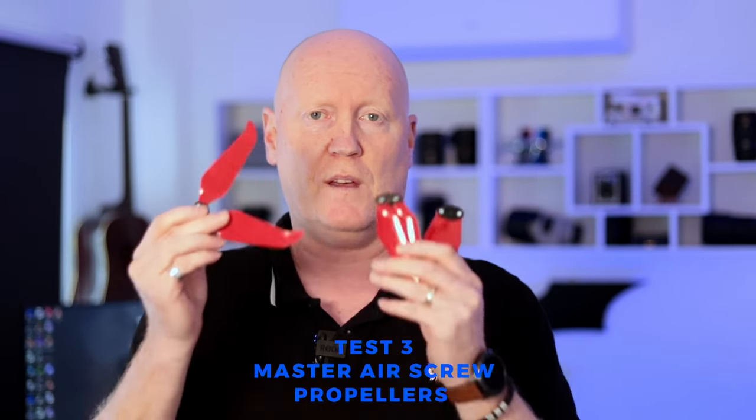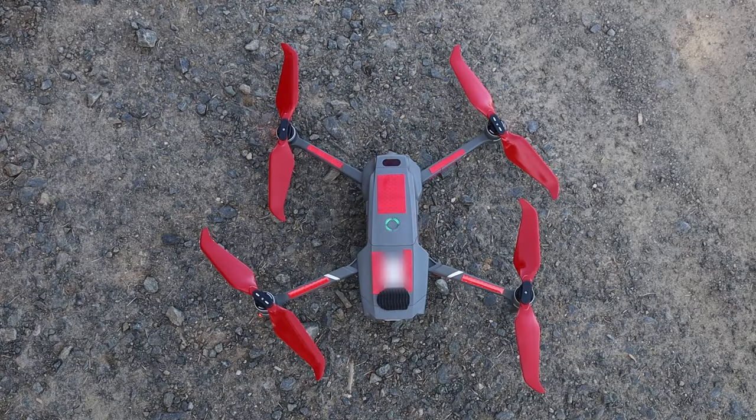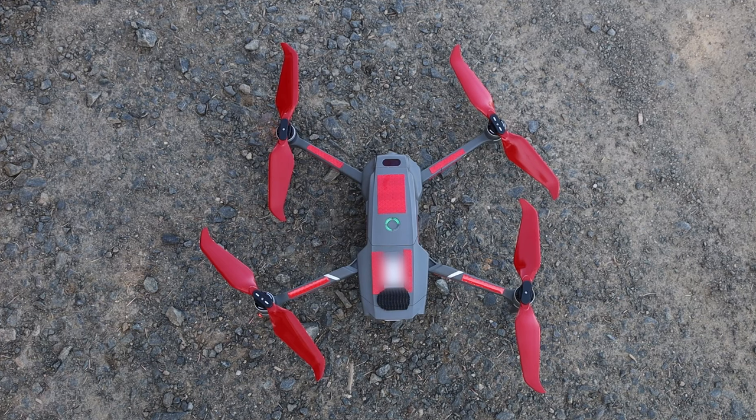The third test was with these — Master Airscrew stealth props. You can get these in a few different colours, but I picked red because it matched the reflective tape on the drone, so I thought more red couldn't hurt. When these are spinning, you can actually see the red, so it's more visible to a bird than almost transparent blades spinning. They're reported to be slightly less in decibels, though the sound is definitely different — they have a lower pitch compared to the higher pitch of normal DJI props. Here's a sound test so you can listen for yourself.